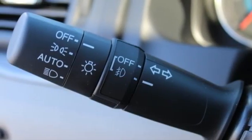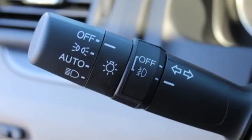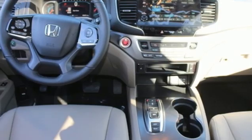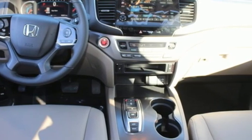Memory exterior door mirror settings, external memory control, express open and close sliding and tilting sunroof, remote engine start, and automatic transmission.